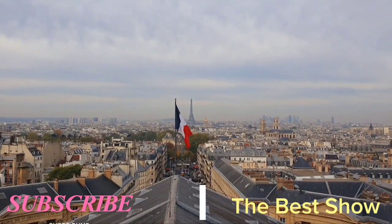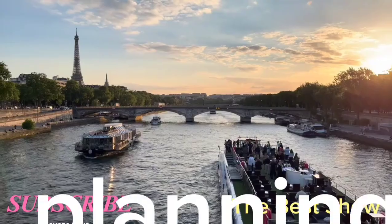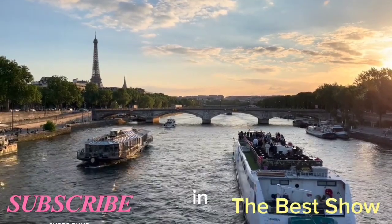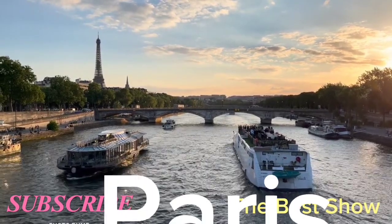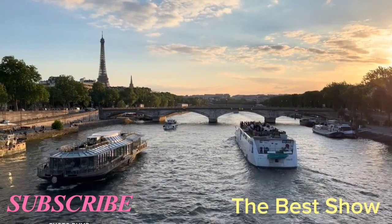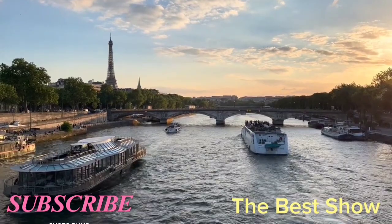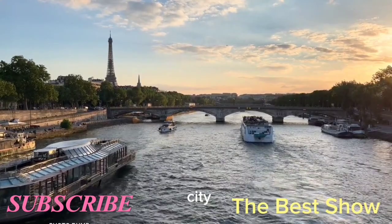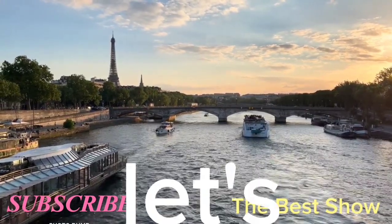Hello guys, I am at your service with today's new vlog. Today's video will help you a lot in planning the perfect trip to Paris, the city of lights — from attractions to every hidden information. You will get to know Paris in detail. My Paris travel video will help you plan the perfect trip, so let's go to Paris!